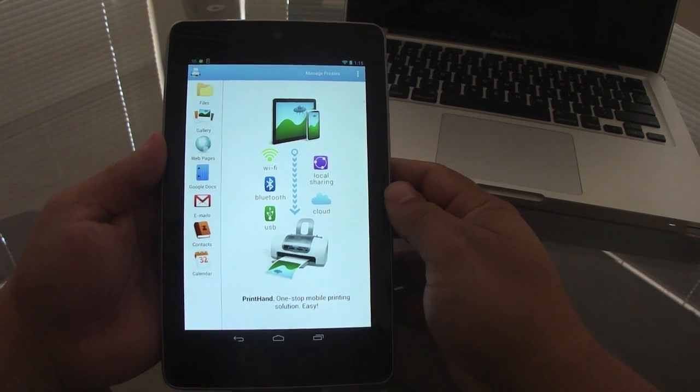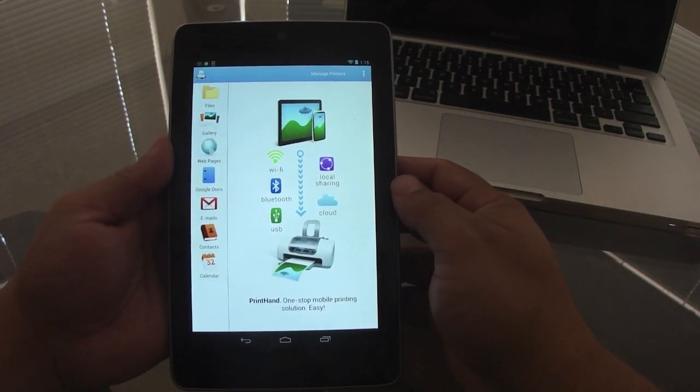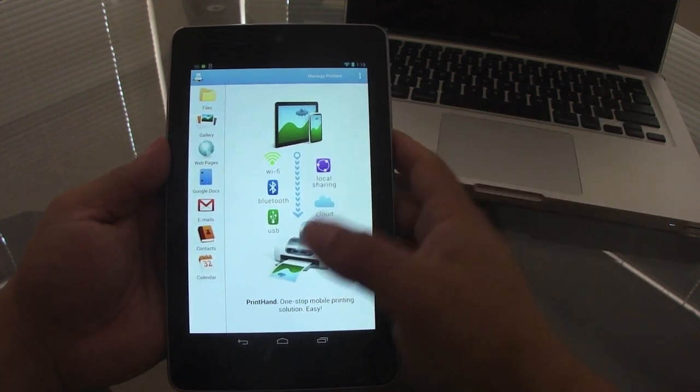With PrintHand you can print files, pictures, web pages, Google Docs, emails, contacts, and calendar entries. It's a great app at only $4.99 and it works flawlessly.